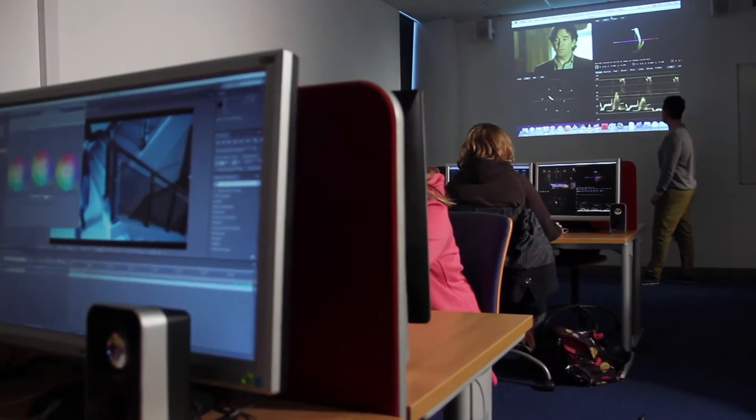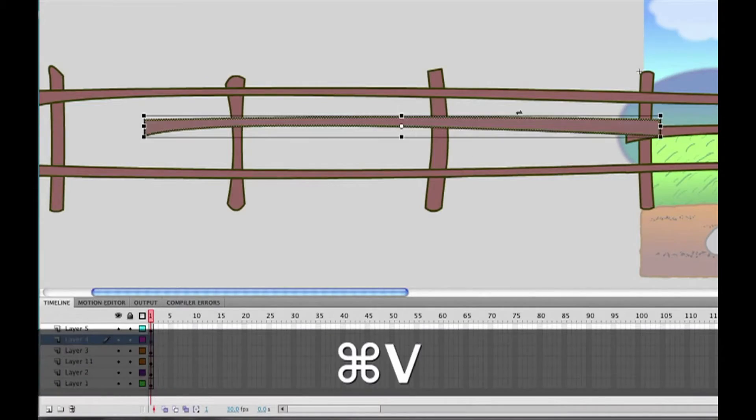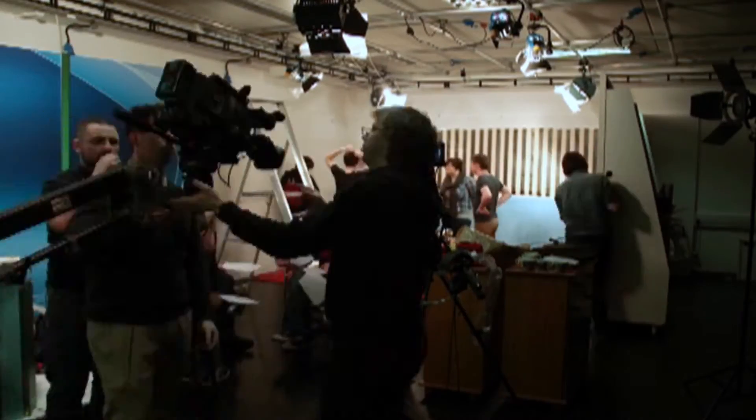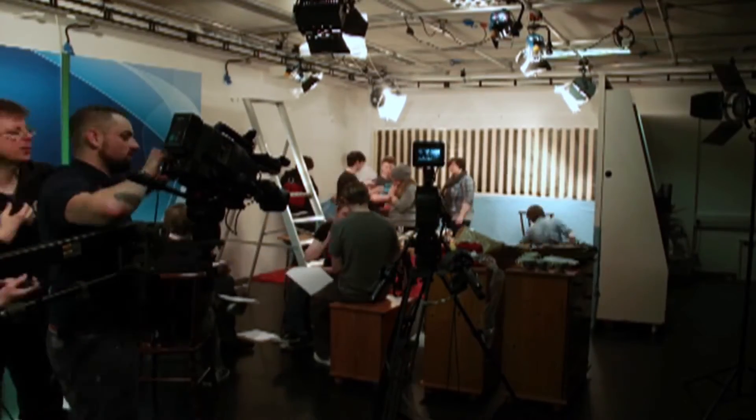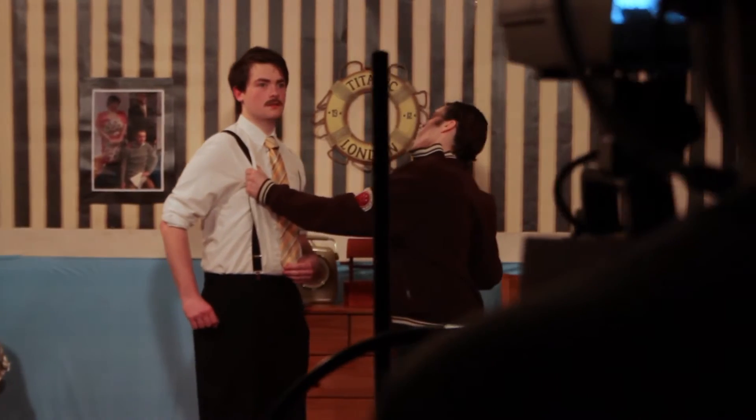In the TV and media production course we cover film production, animation, web design, photography, documentary and live productions. It's a lot of fun. The students, particularly in the TV production module, from day one actually get on the cameras and start using the equipment. Whereas if they're doing a media studies course they could be learning theory for two years before they even touch a camera.